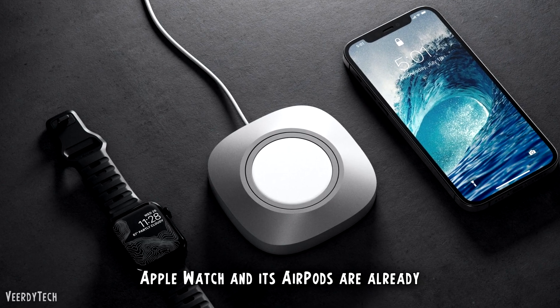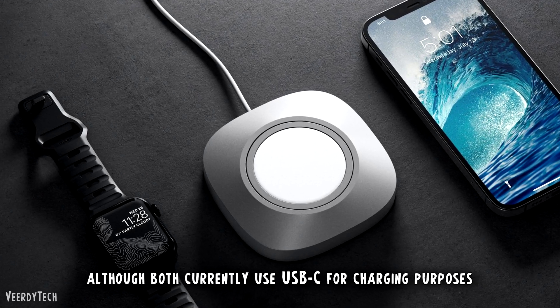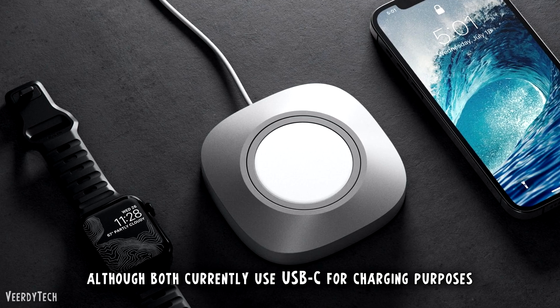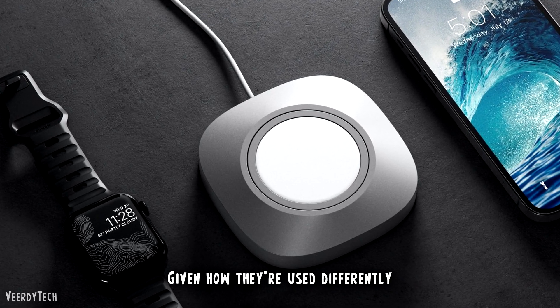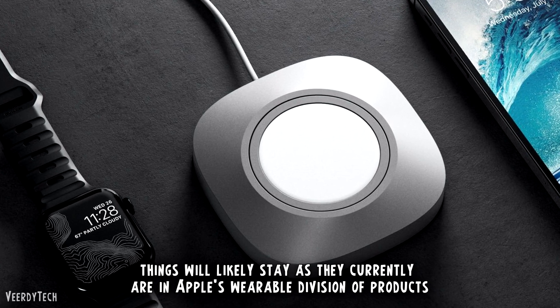Apple Watch and its AirPods are already, technically, MagSafe-powered, although both currently use USB-C for charging purposes. Given how they're used differently, things will likely stay as they currently are in Apple's wearable division of products.